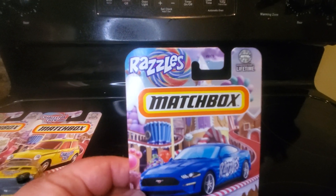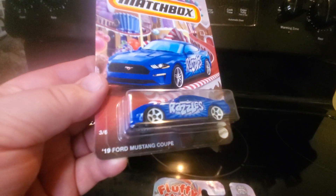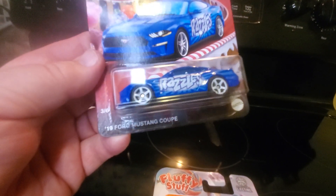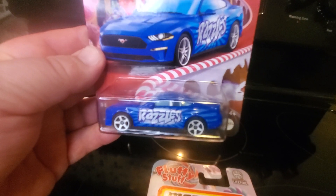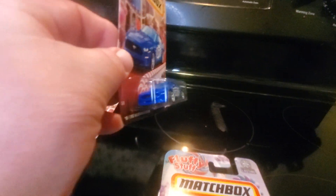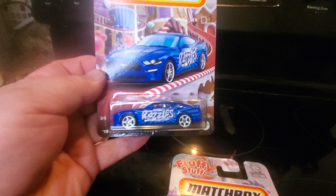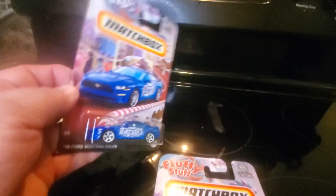Number three: Razzles. I'm familiar with those. We have a 1969 Ford Mustang Coupe in blue with white wheels. Razzles logo. That's pretty sharp looking — white interior, blue window. No detailing on the front or rear, but still a pretty sharp looking car. I like that one.